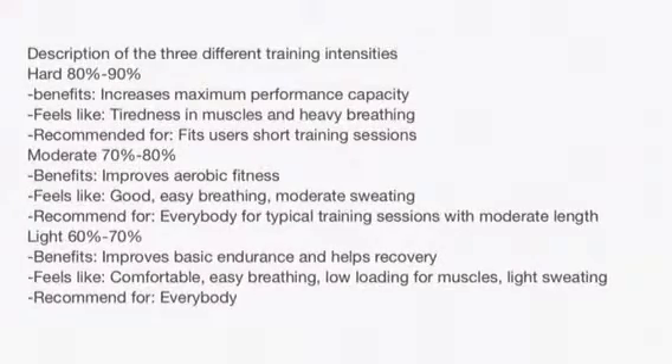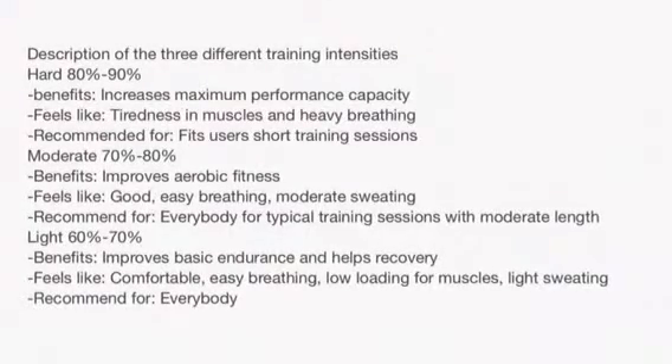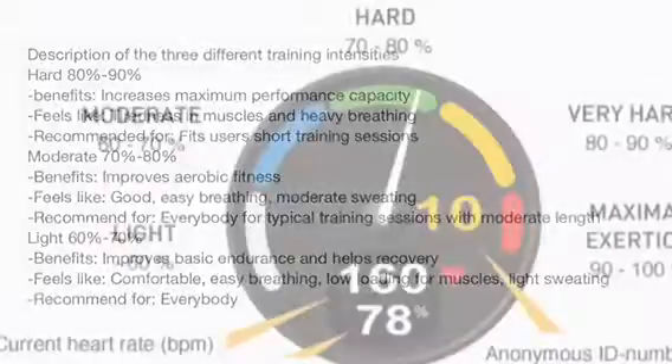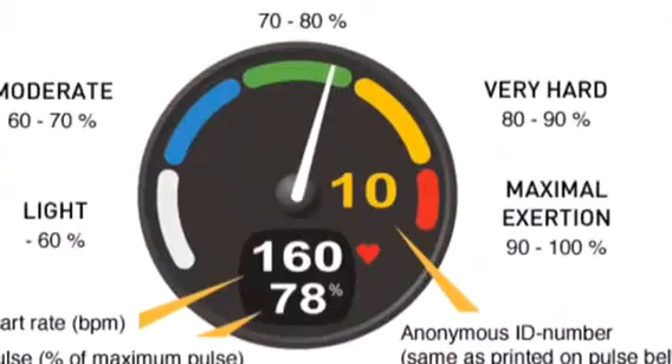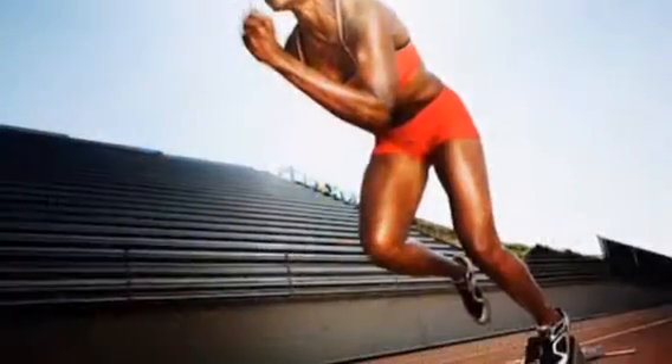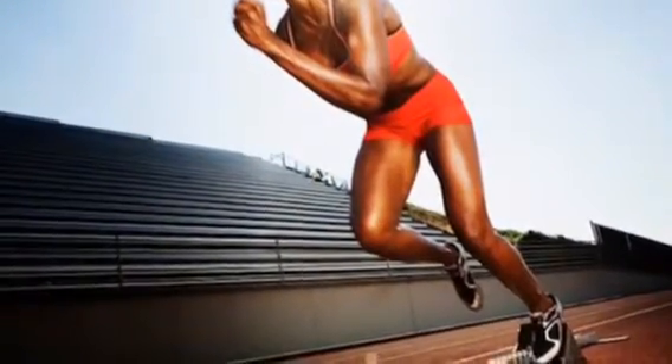Moderate zone: 70-80%. Benefits: improve aerobic fitness. Feels like good, easy breathing with moderate sweating. Recommended for every typical training session with moderate length.